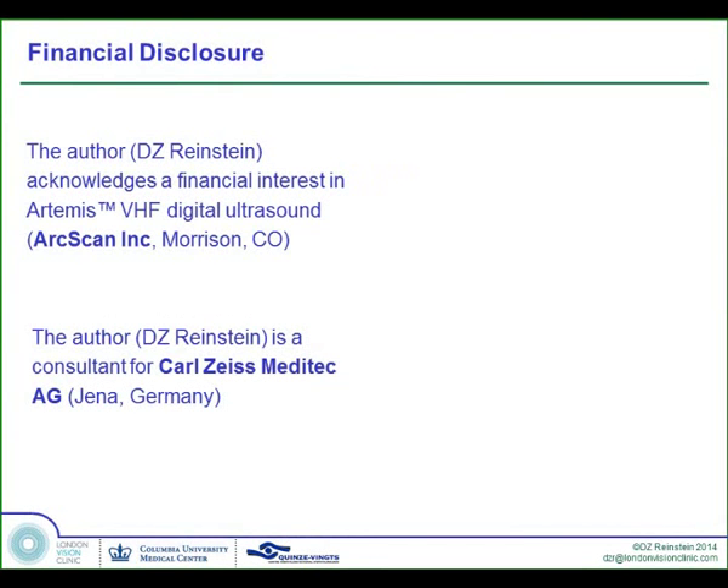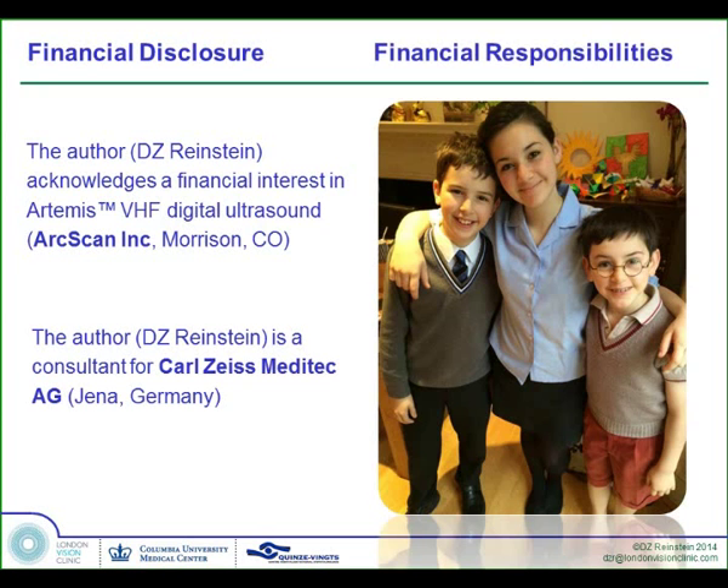My financial disclosures are that I have a financial interest in the Artemis technology for ArcScan and I'm a consultant for Carl Zeiss Meditech. My financial responsibilities are these.